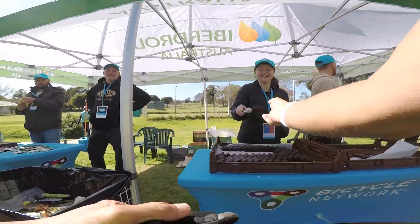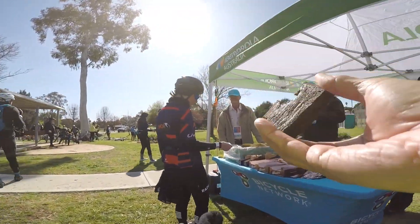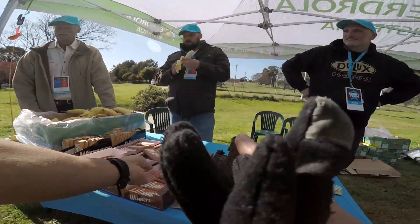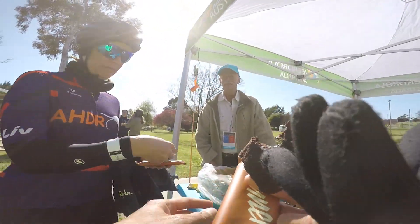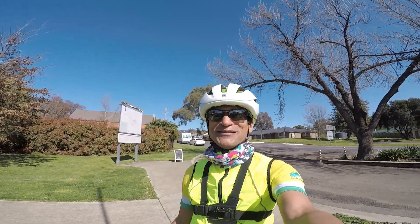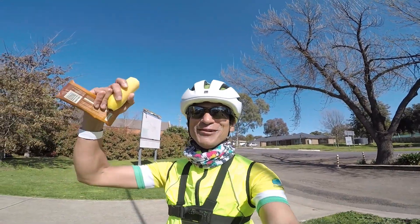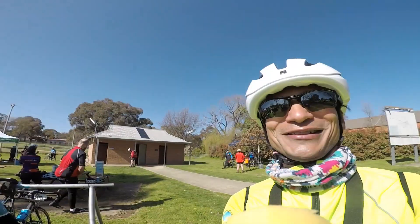That looks yummy — thanks! Top your drinks up over there. 9:50, two hours fifty minutes of riding done. 50k's — woo! Sandy's made it, Jeannie's made it. Just gotta wait for Lou.